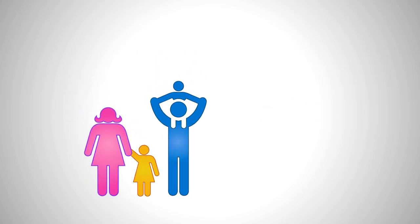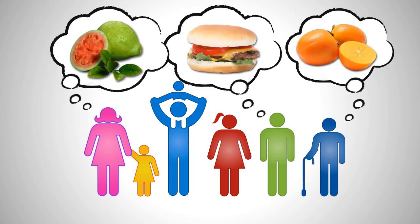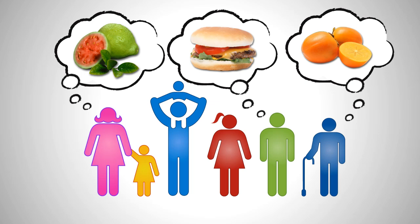As businesses, we want to grow and prosper by building a strong, loyal customer base. We're always thinking: how do I make sure customers find what they want on the shelves?